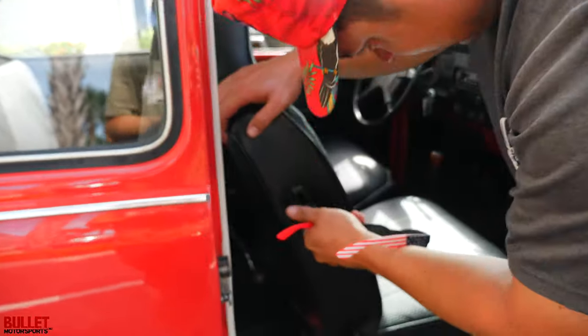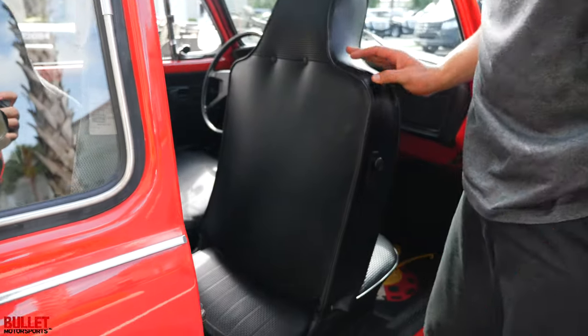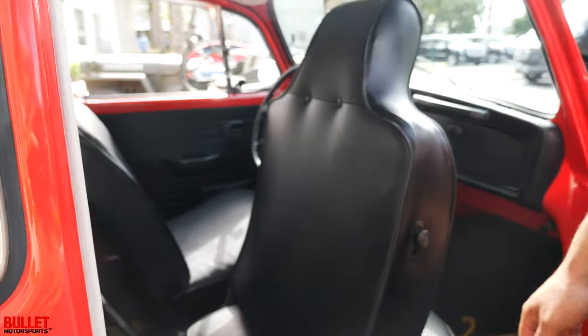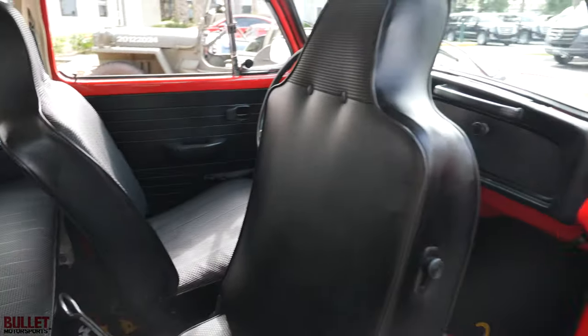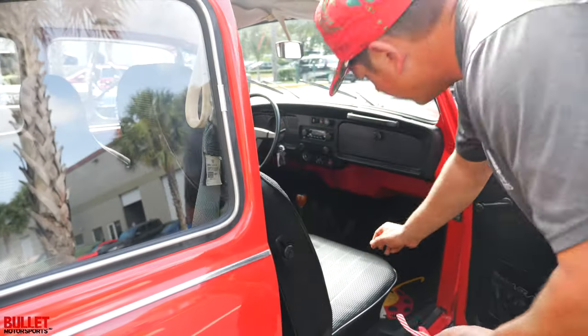Seats: you pull this, click this button, seats go back and you're able to get in there — it's very inviting. Let me go ahead and start it right now from this side. Make sure it's in neutral.